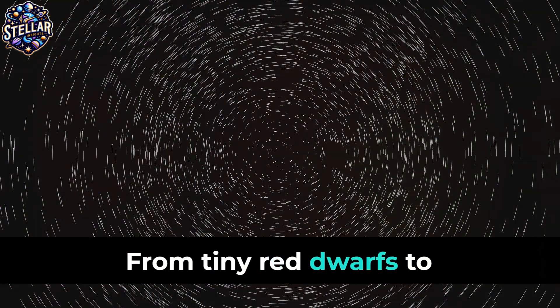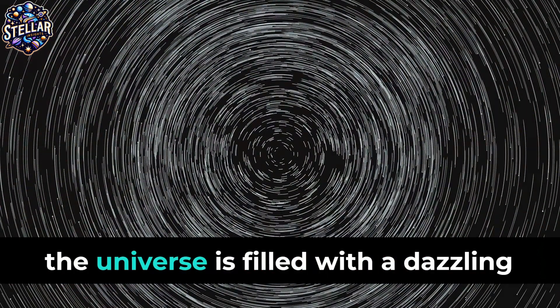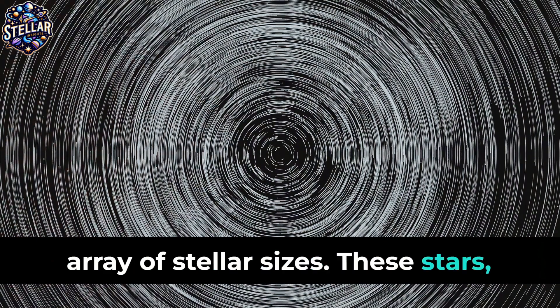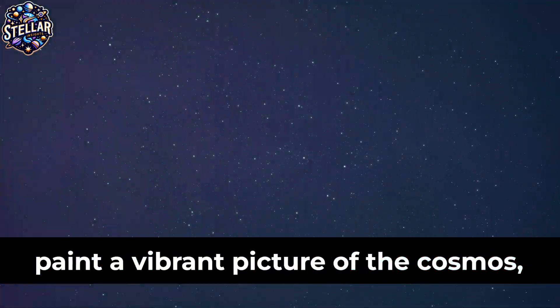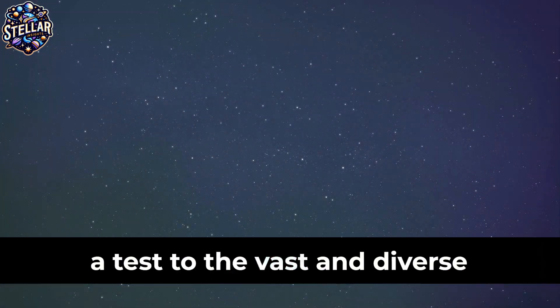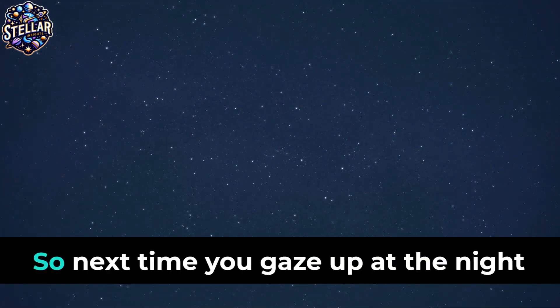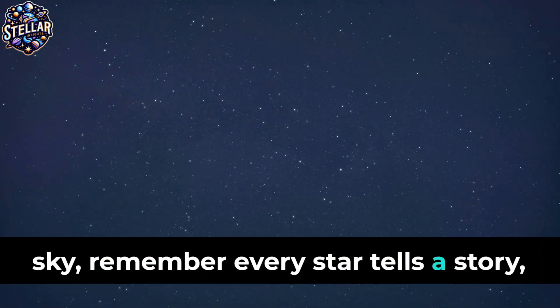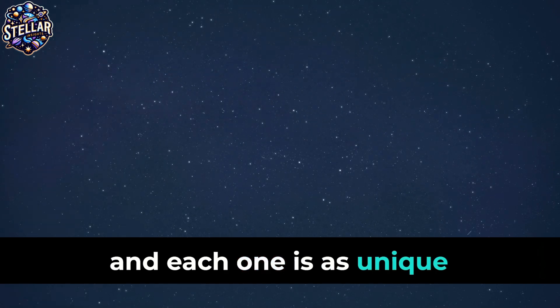From tiny red dwarfs to colossal supergiants, the universe is filled with a dazzling array of stellar sizes. These stars, each with their unique characteristics, paint a vibrant picture of the cosmos — a testament to the vast and diverse universe we inhabit. So next time you gaze up at the night sky, remember: every star tells a story, and each one is as unique as a fingerprint.